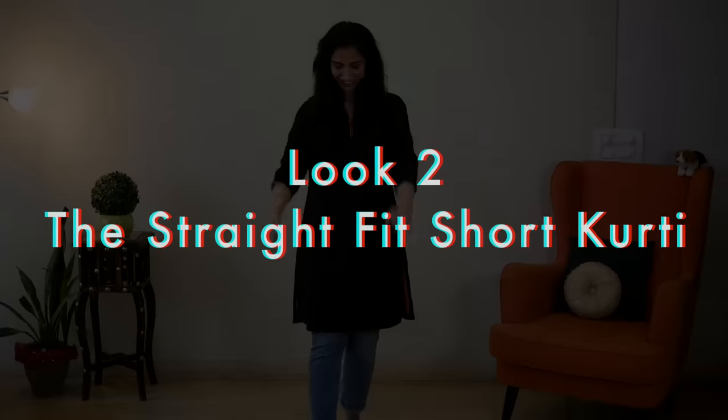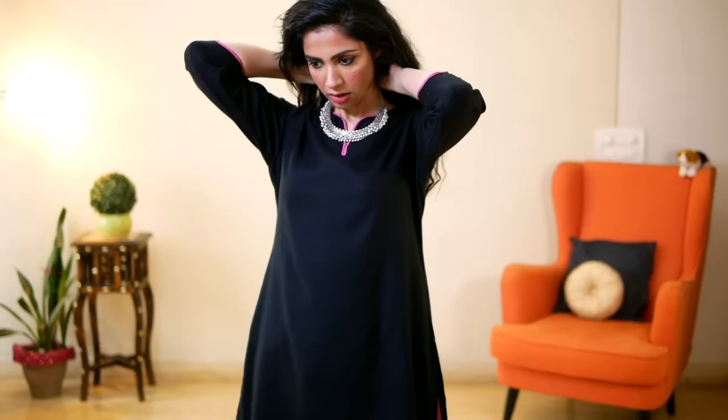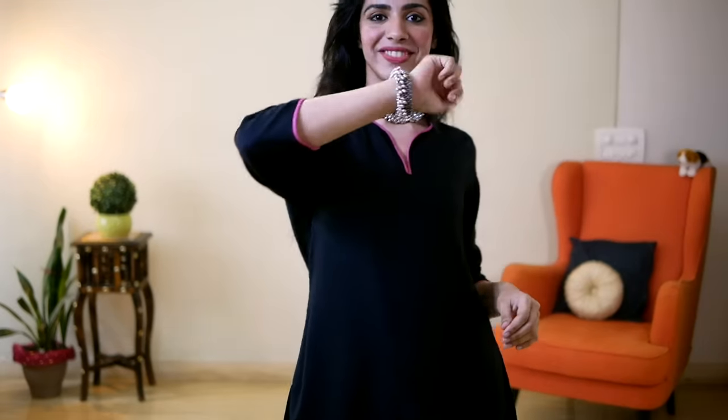Next, I'm styling a black kurti with the same jeans. To compliment the kurti's pink lining, I dabbed on a pink lipstick. Then I added a silver choker — the same one I wore with the chicken kari anarkali — along with a matching handcuff. Next, I changed the shoes to black platform heels, which are super comfy.